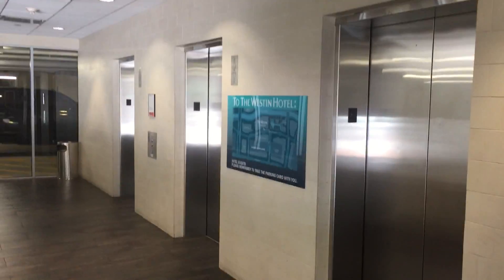These are the elevators at the Waterway Square parking garage in the Woodlands, Texas. These are Schindler 400 Attractions.